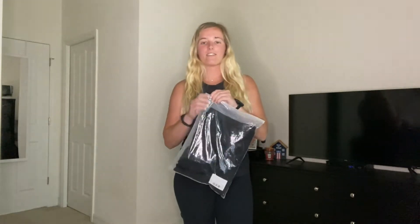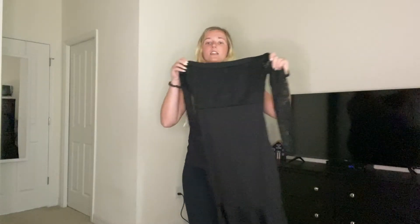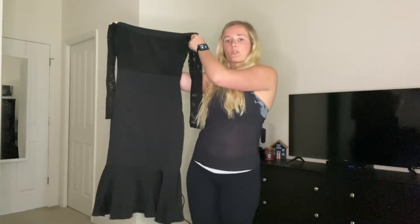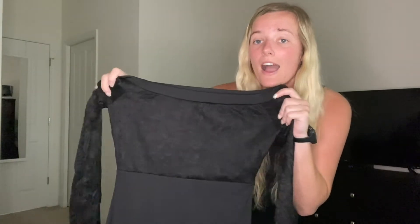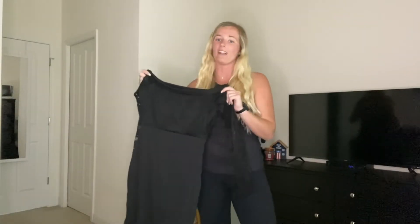With me here, I have this amazing off-the-shoulder lace cocktail dress for women. I got it in a size medium. It also comes in a size small, medium, large, and extra large. It has this cute little fringe at the bottom, and as you can see, there is lace on the upper half as well as the sleeves. So let's go ahead and throw this on so I can show you guys how well it fits.